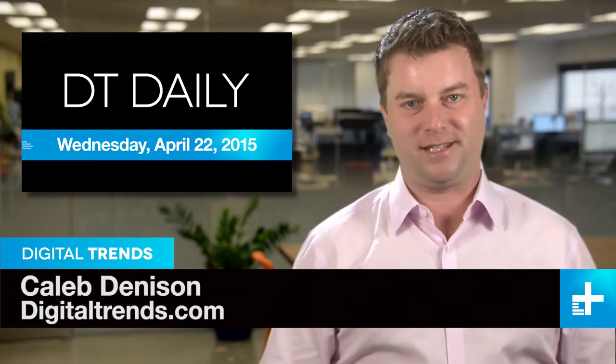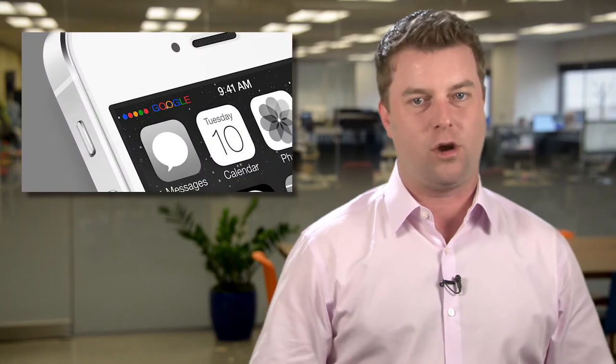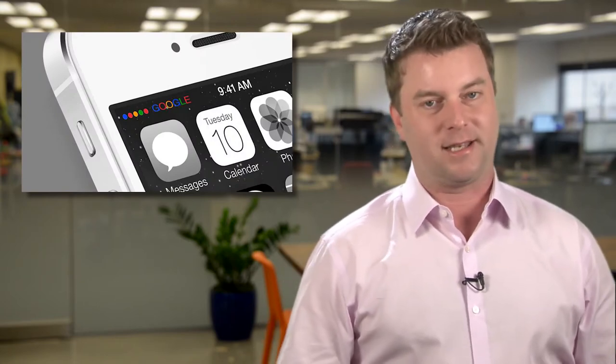I'm Caleb Dennison, and welcome to DT Daily. Coming up: Chevy's crazy new concept car will knock your eyes out, this high-tech hard hat may be the coolest wearable yet, and is Google about to launch their own cell phone service? We think it's going to happen.